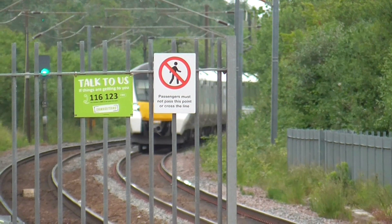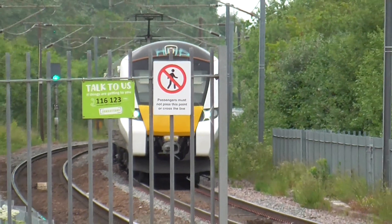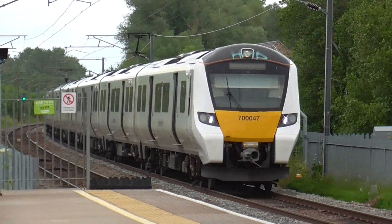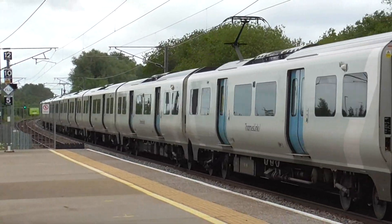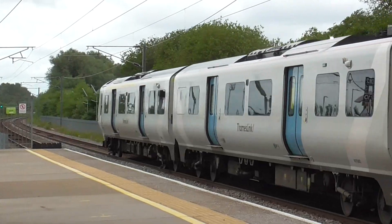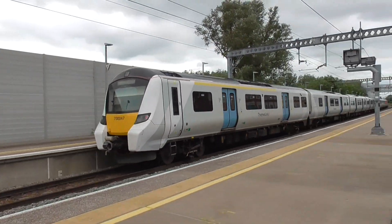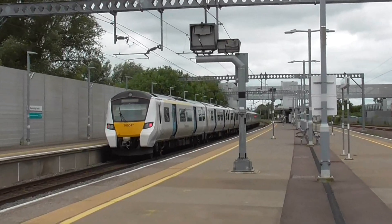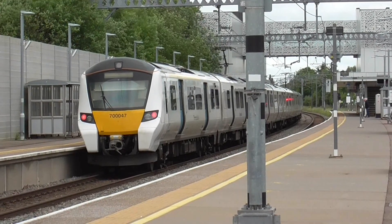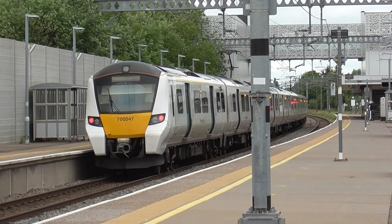Now we have got a Great Northern service which is the 13:08 service from Ely to London Kings Cross, working on the class 700 - should be a return unit. I think it will be class 700 047 here. We will get more of this train when it departs.